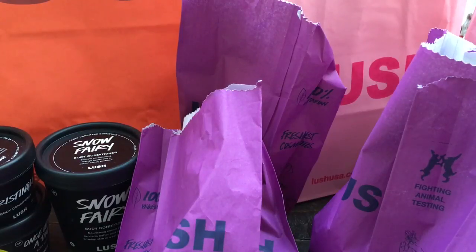The Boxing Day sale is Lush's only sale. It only happens once a year and it happens the day after Christmas. I think sometimes everything in the store is 50% off and sometimes it's buy one get one, although it's not everything in the store — it's usually just their Christmas products. At least that's what it was this year.